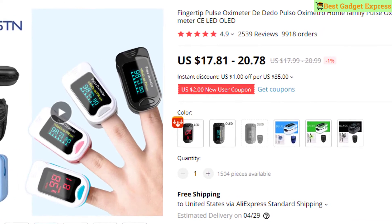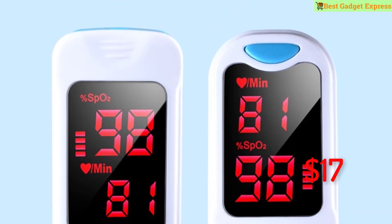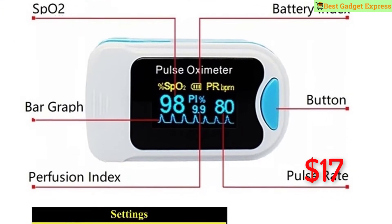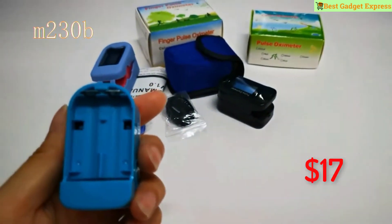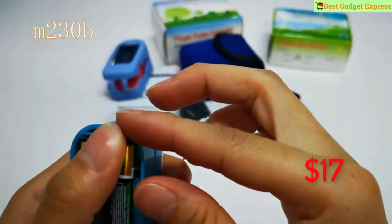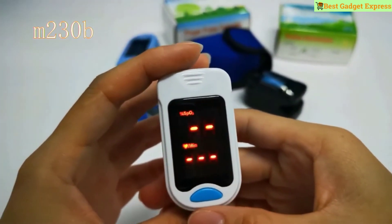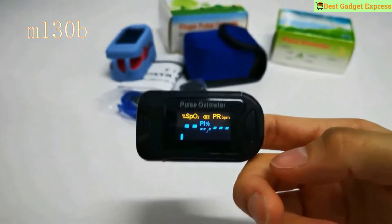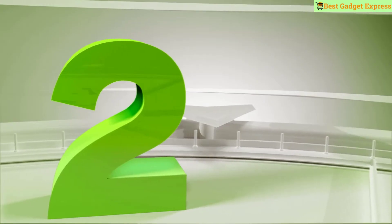Number one is a fingertip pulse oximeter. Features of this product: brand name Astun, item type blood pressure, two-direction display, parameters SpO2 and PR, low power consumption, continuously four-direction adjustable, low voltage indicator, automatically powers off in eight seconds when there is no signal. This is the best option for you to buy.